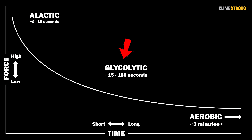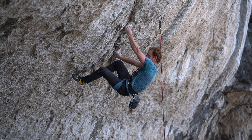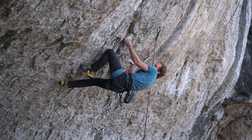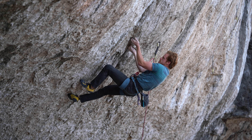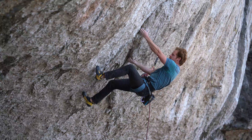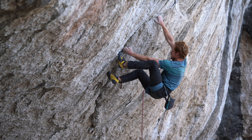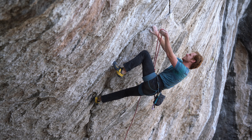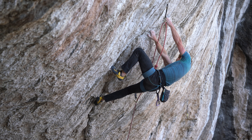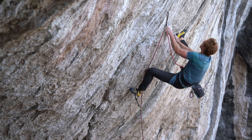The glycolytic energy system is the intermediate energy system that picks up when the a-lactic taps out. It begins generating high levels of force starting at around the 15-second mark and lasts anywhere from two to three minutes maximum. Once you hit that two to three minute mark and force starts to drop, your ability to produce power starts to drop, and we're fully utilizing the aerobic energy system.